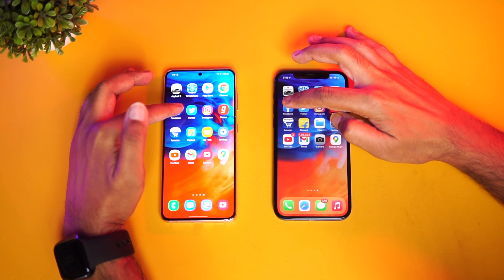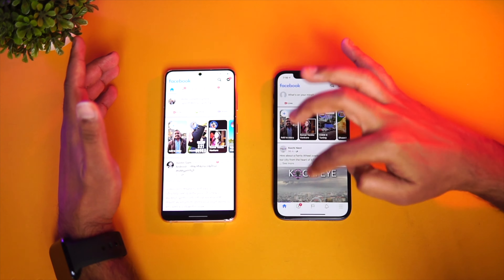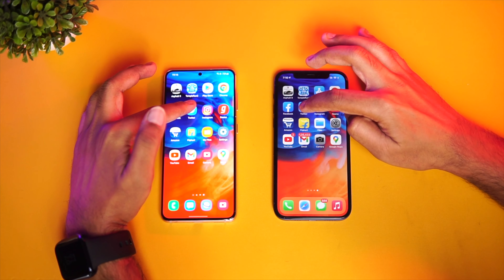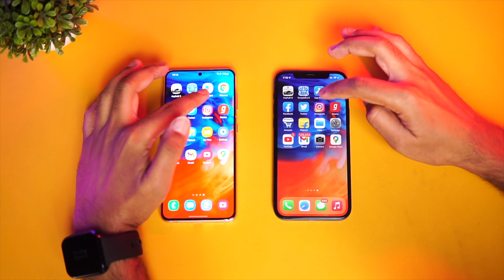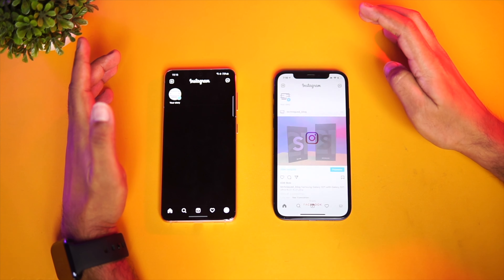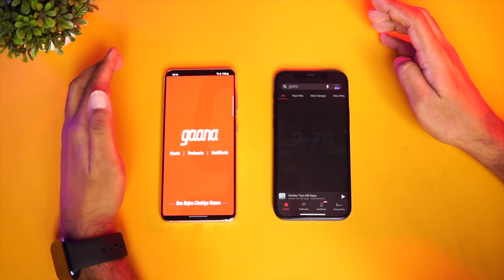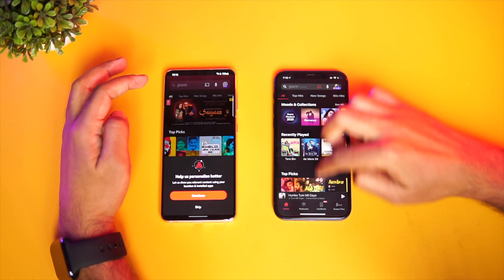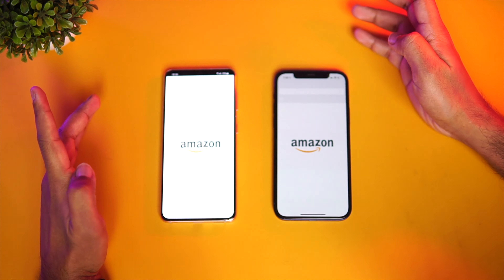Chrome has taken the lead on the Samsung — it was prefetching the page, but the complete loading was better on the Samsung Galaxy S21 5G. Next is the Facebook app — again Samsung was faster. Twitter — again Samsung is faster. Instagram — here the iPhone is faster.